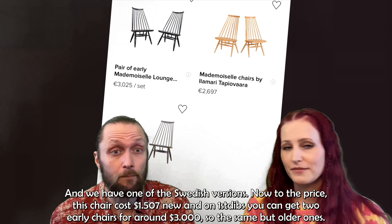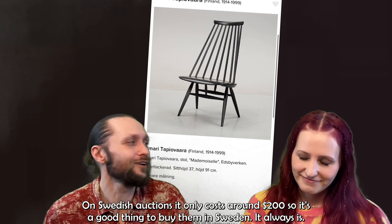On Swedish auctions, on the other hand, it only costs around $200. So it's always a good thing to buy them in Sweden.